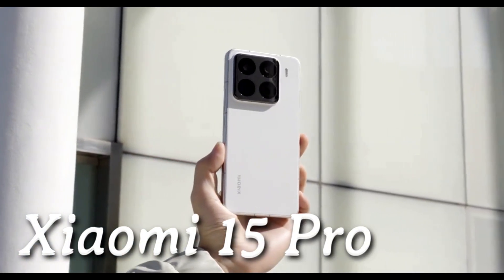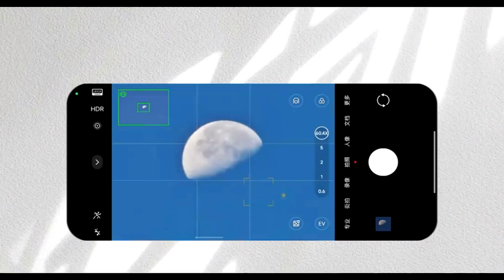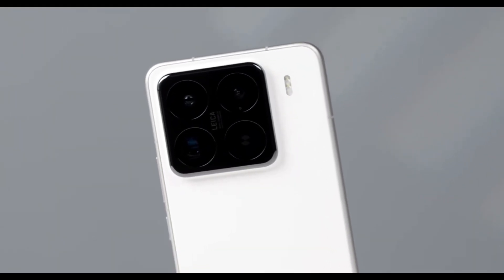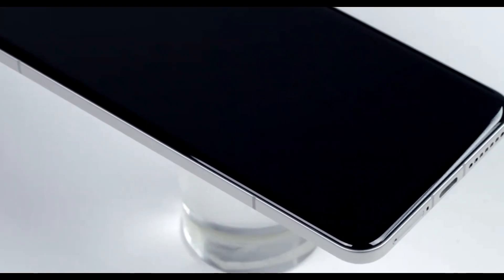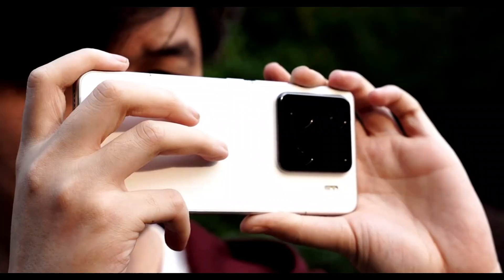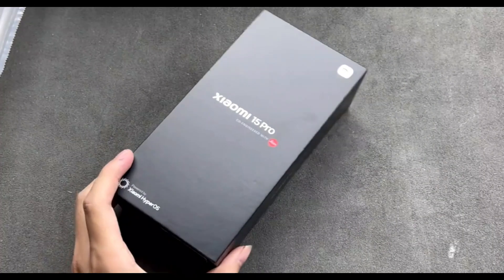The latest generation of flagship smartphones has started rolling out. Xiaomi has officially unveiled the highly anticipated Xiaomi 15 Pro following the launch of the Xiaomi 15. This flagship model, succeeding last year's Xiaomi 14 Pro, comes loaded with advanced features and debuts Qualcomm's Snapdragon 8 Elite chipset. Today, we want to bring you Xiaomi's latest release, the 15 Pro.